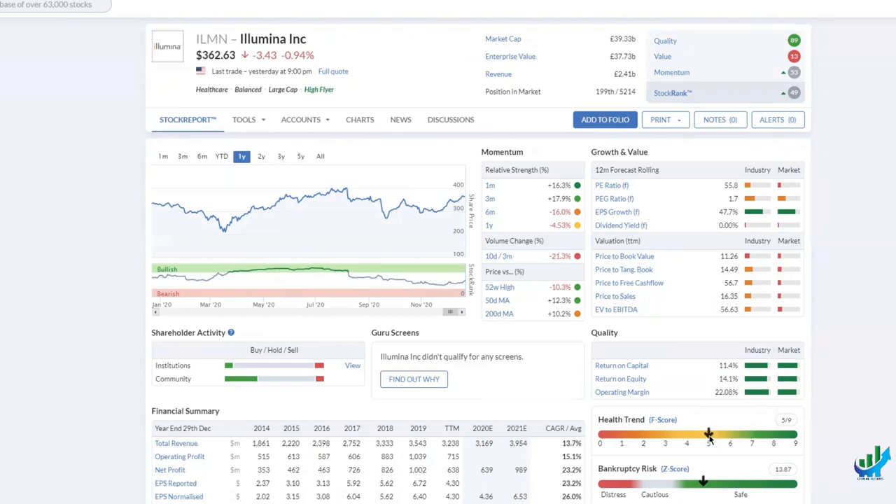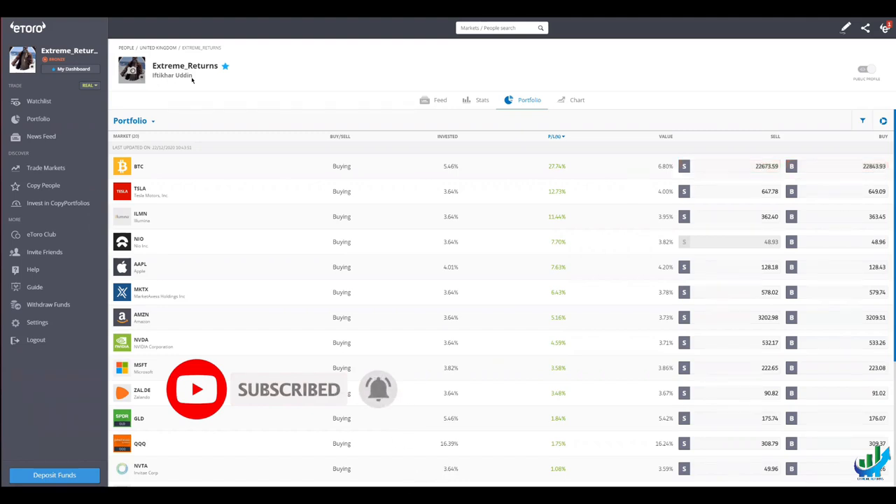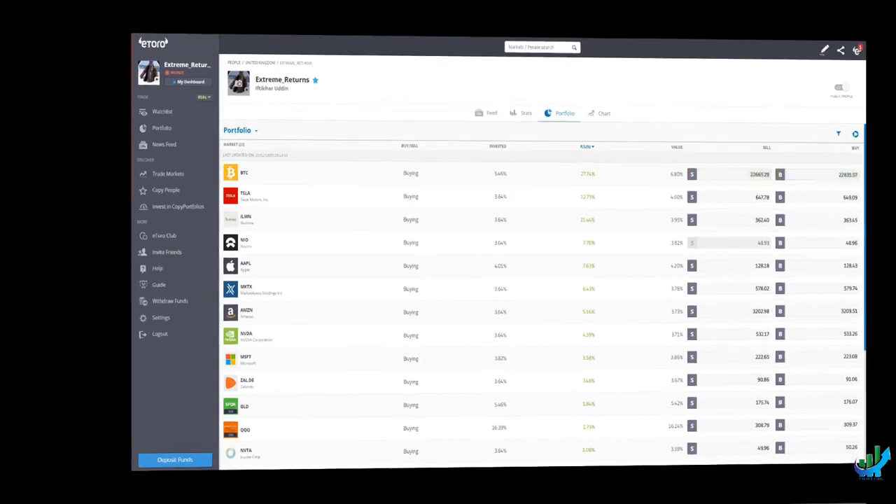I can go into a lot more detail, but I wanted to keep these videos a little bit shorter. My name is Iftikharuddin — you can call me Ifti from Extreme Returns. I'd be grateful if you could subscribe to this YouTube channel and like the video. And more importantly, if you can go across to eToro and follow me — copy me on Extreme Returns. Start with a small amount of money and grow it, because I intend to be one of the top traders on eToro. It would be wonderful to have people at the beginning of the journey so you guys can share in the profits. See you guys very soon. Take care. Bye.